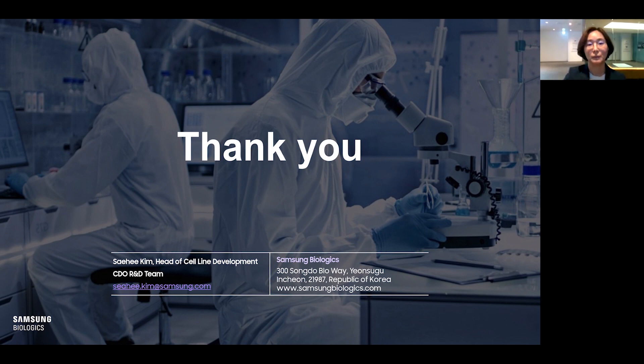Thank you for listening to my presentation. If you have any questions, please contact Samsung Biologics.